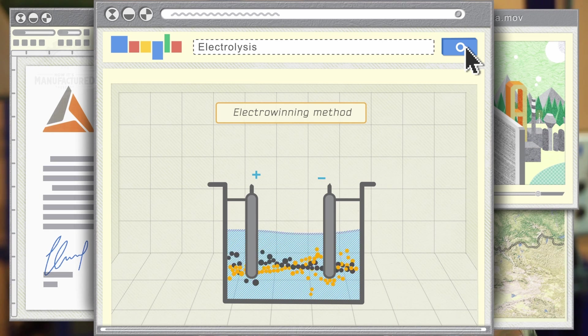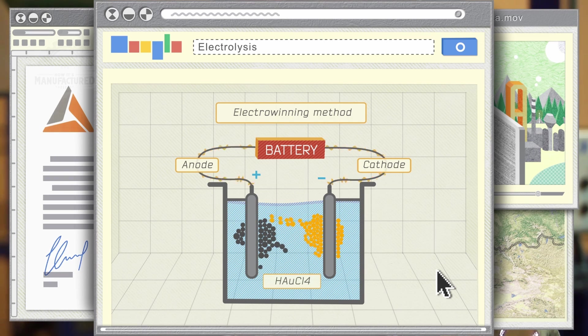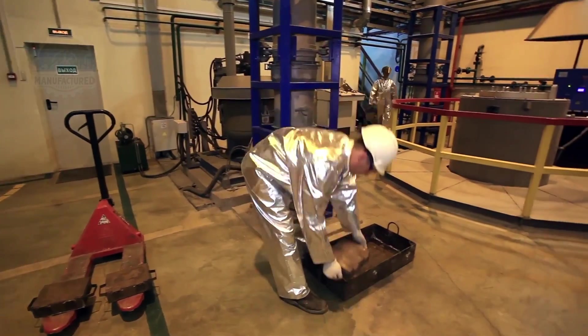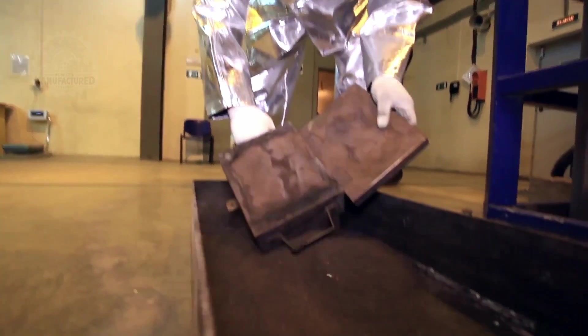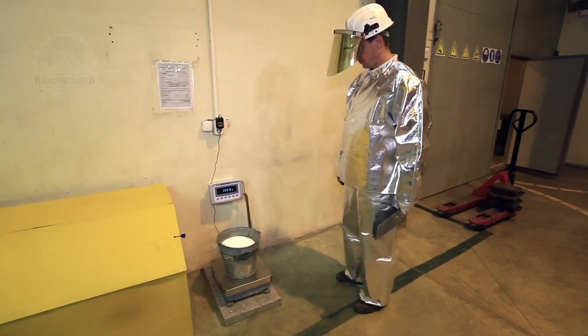The electrowinning circuit marks the transformation of gold from liquid to solid. The leach solution flows through cells equipped with cathodes and anodes, where an electric current triggers the electrodeposition of gold onto the cathodes. It's almost surreal to touch the cathode powder and realize it is indeed gold — yet one critical step remains.